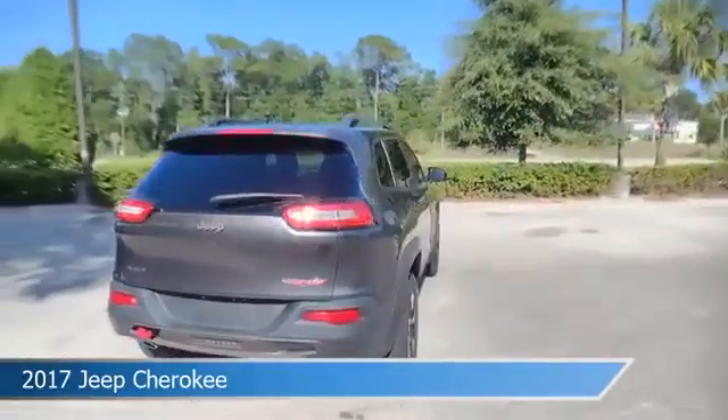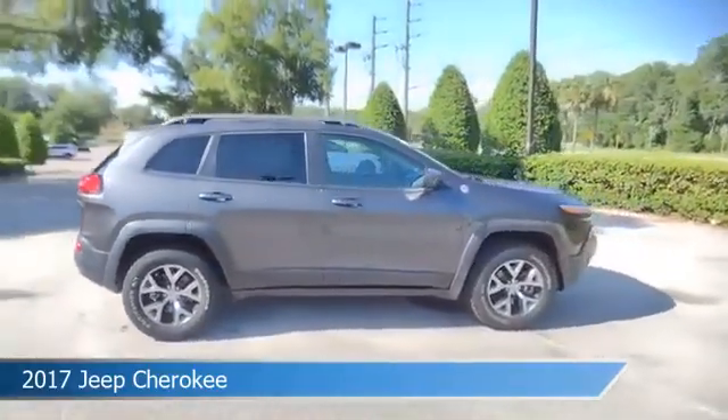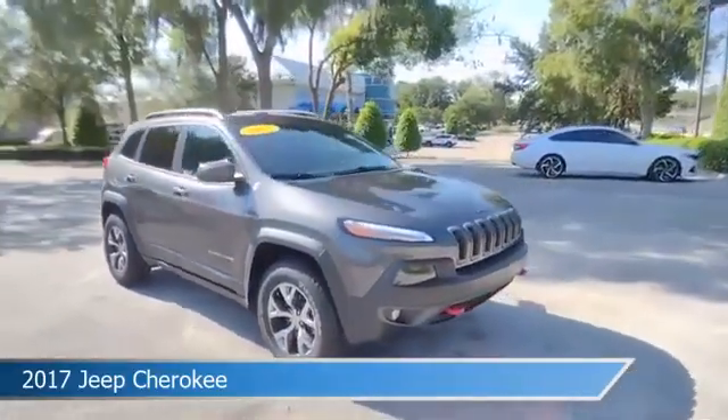This car comes with some great features including anti-lock brakes, headlights, audio controls on steering wheel, auxiliary input and more. Come in and check it out today.